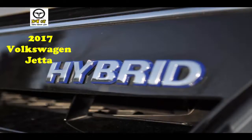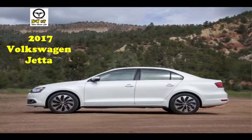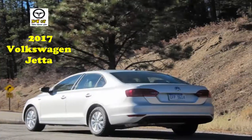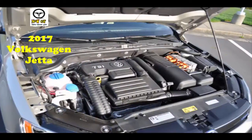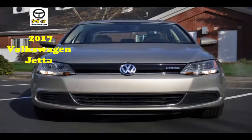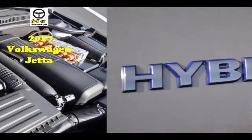The SE is our pick for value and adds a sunroof, blind-spot monitors with rear cross-traffic alerts, heated front seats, heated washer nozzles, electric power steering, keyless ignition, a leather-wrapped steering wheel, faux leather seats, and a satellite radio with a 6.3-inch touchscreen with VW CarNet app connect. Most Jettas will return about 30 miles per gallon combined, which is in line with the rest of the segment.